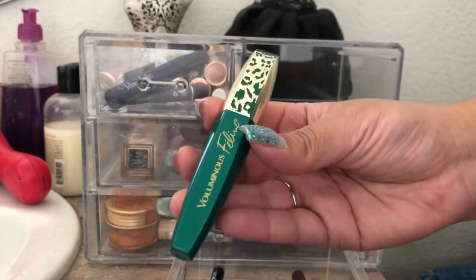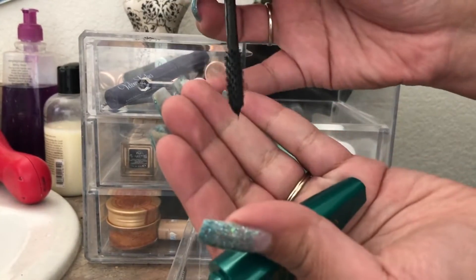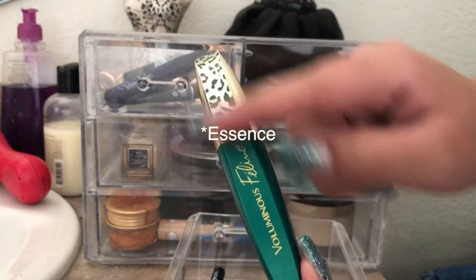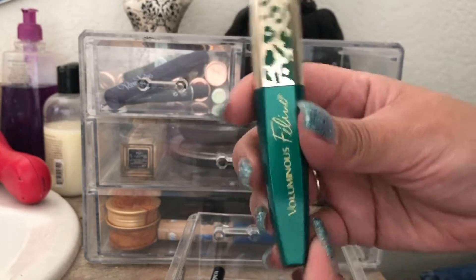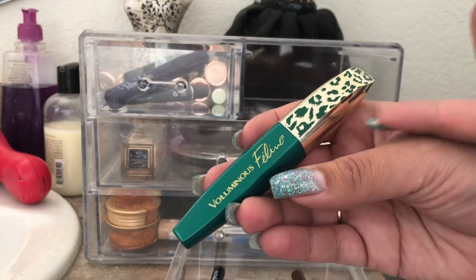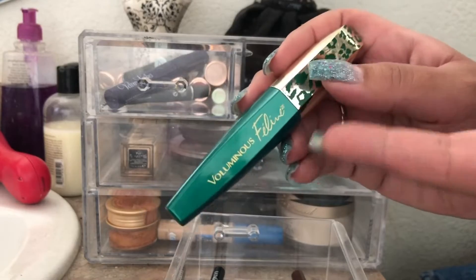Next up is the L'Oreal Voluminous Feline Mascara. I remember this being like my holy grail, but after trying the Lash Princess one — the black tube with green lettering — that one is bomb. I feel like the Lash Princess is still my favorite mascara compared to this. This is nice and does volumize my lashes, but I like the Essence Mascara better than this, and it's cheaper.